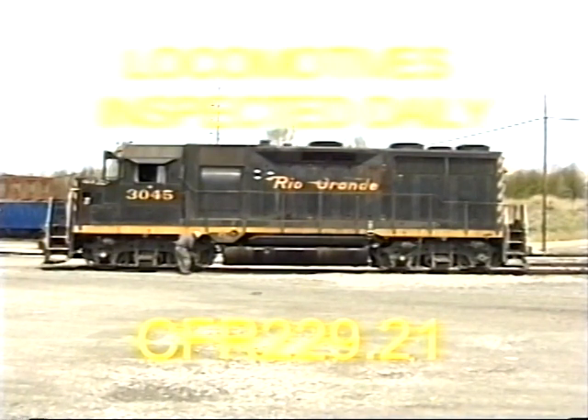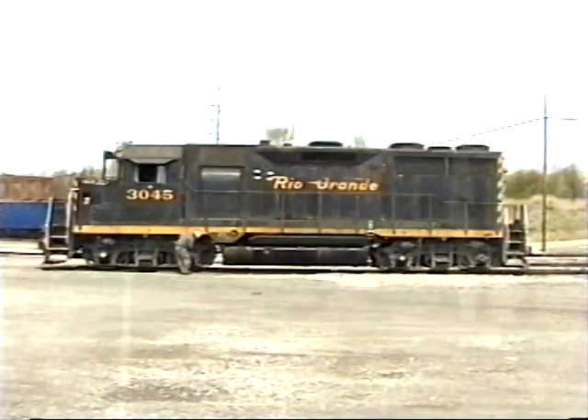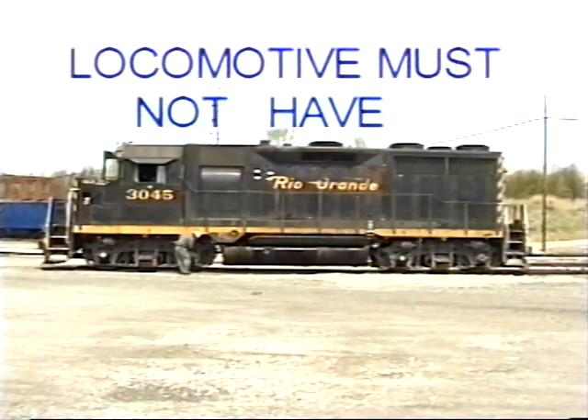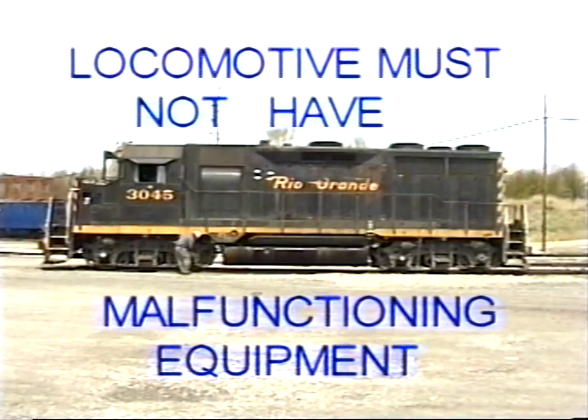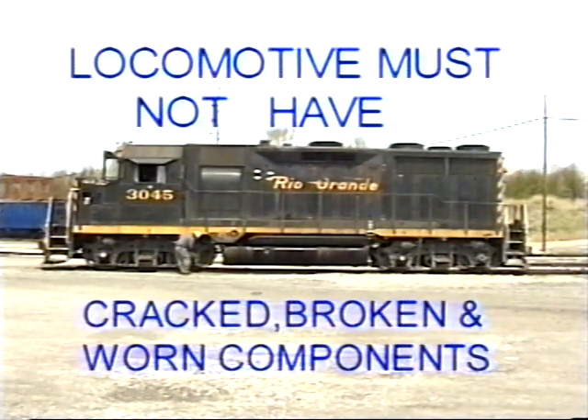Locomotives must be inspected once each calendar day they are used. The operating company designates the inspectors. All systems and components must be free of any conditions that endanger the safety of the crew, locomotive, or train. These conditions include components that are not properly secured; fuel, oil, water, or steam leaks; accumulation of oil on electrical equipment; components that do not function properly; and cracked, broken, or excessively worn components.